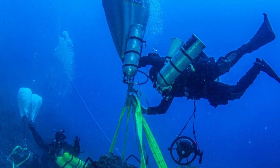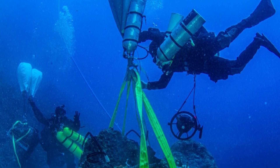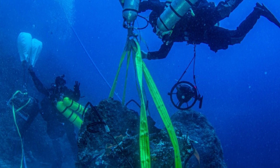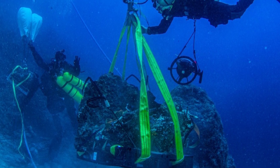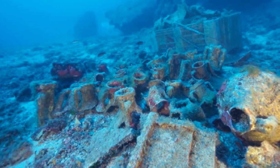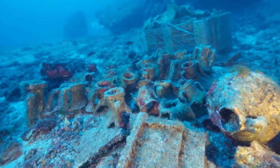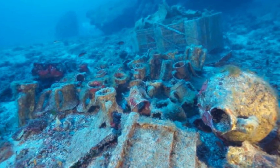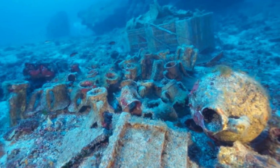The sponge divers then recovered as much of the cargo as they could. Working for the Greek government and directed by archaeologists, they spent about 10 months hauling up marble and bronze statues, gold and jewellery, pieces of furniture like a throne, weapons, beautiful glass bowls, and amphorae that would have been full of wine and olive oil. Eventually they discovered a mysterious device known today as the Antikythera.